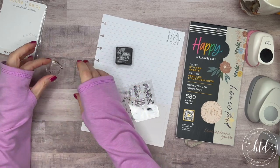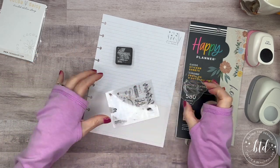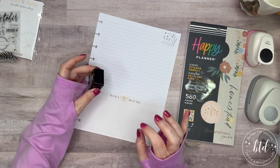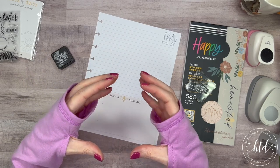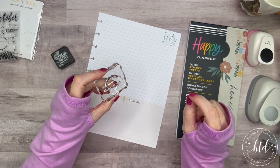I'm going to use this circle stamp that has a banner on it, and that is going to serve as the plate circle. In the banners I can write who is going to sit where.